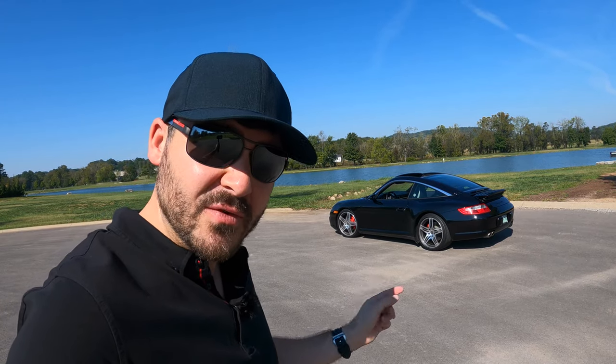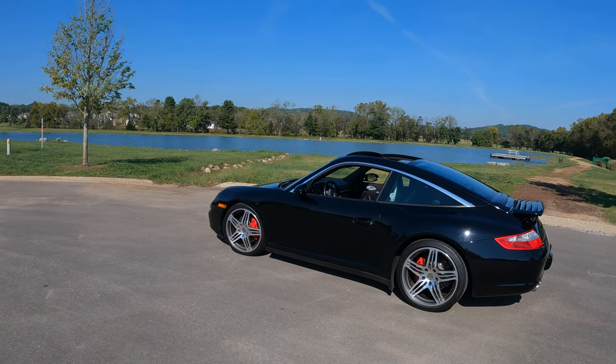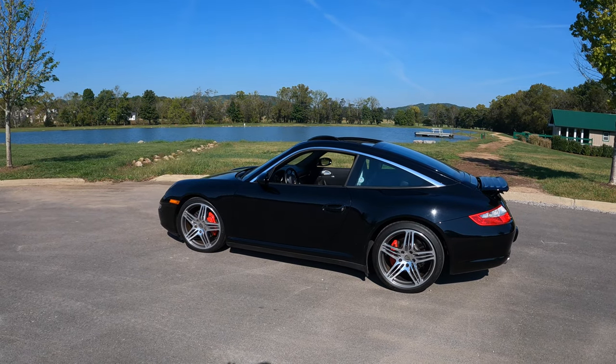This is a Porsche 911 from 2008. They made about 5,800 total over the 997.1 years, specifically in the Targa 4S. There are a lot of interesting things that make this particular 911 unique.